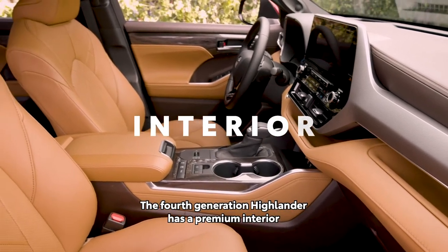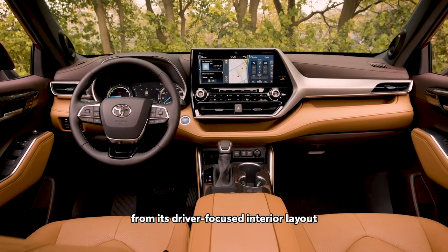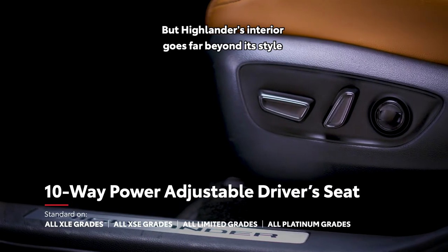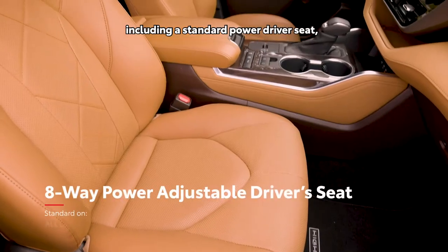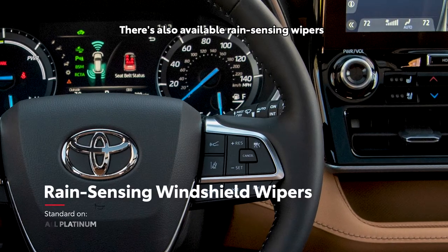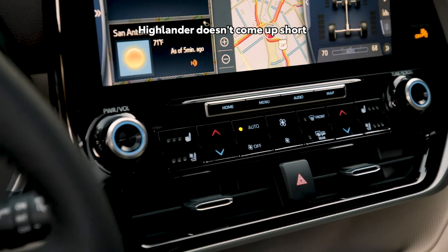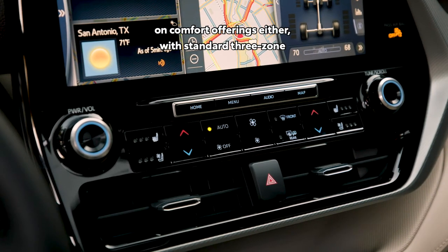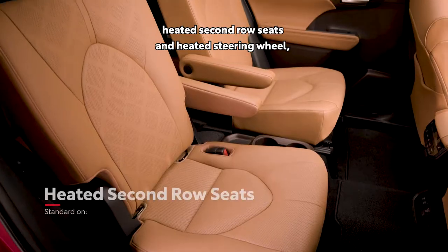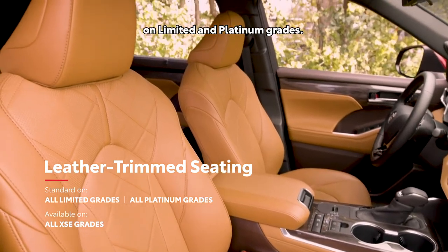The fourth-generation Highlander has a premium interior that's sure to impress both driver and passenger alike, from its driver-focused interior layout to the dash-integrated design of its touchscreen multimedia systems. Highlander's interior goes far beyond its style, with great convenience features including a standard power driver's seat, in-dash storage areas, and rear seat reminder. There's also available rain-sensing wipers and an available 1500-watt cargo outlet on select hybrid trims. Highlander offers standard 3-zone automatic climate control, several available features like heated and ventilated front seats, heated second-row seats, heated steering wheel, and standard leather-trimmed seating on Limited and Platinum grades.